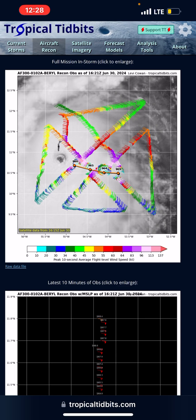As you can see in this latest reconnaissance aircraft that went into the storm and surfaced what the actual winds were, they found 126 knots of wind. And as of the latest advisory, they had it at 130 mile per hour winds.